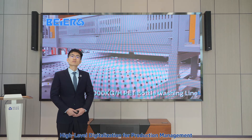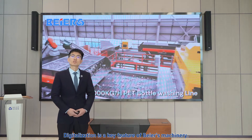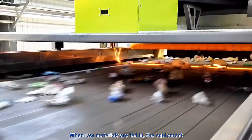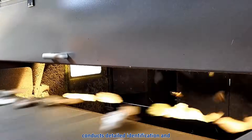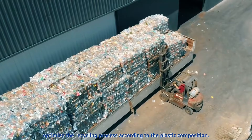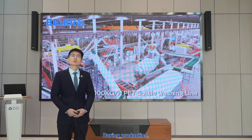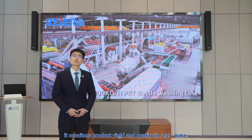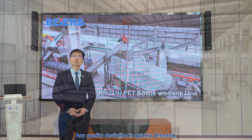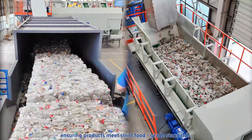Next, high-level digitalization for production management. Digitalization is a key feature of Bayer's machinery. When raw materials are fed in, the equipment conducts detailed identification and statistical analysis, helping to optimize the recycling process according to the plastic composition. During production, it monitors product yield and quality in real-time. Any quality deviation is quickly detected, ensuring products meet strict food-grade standards.